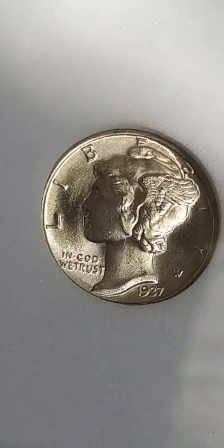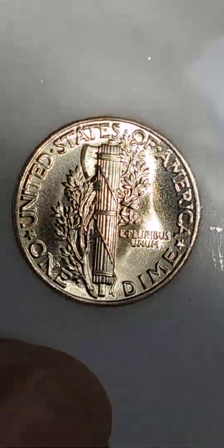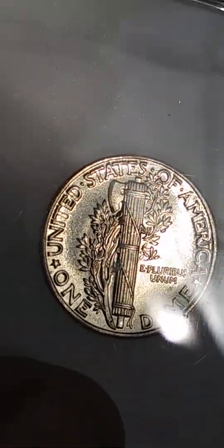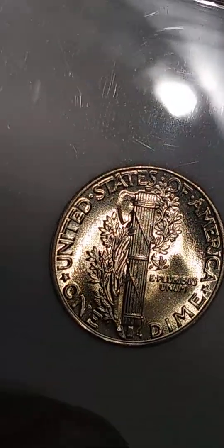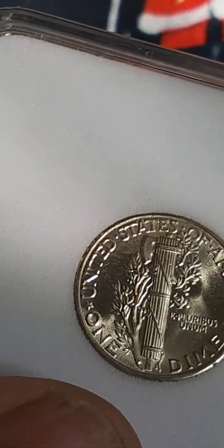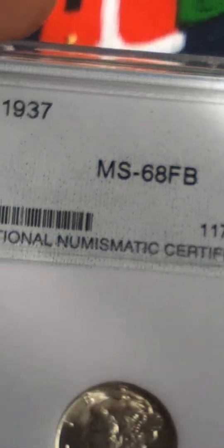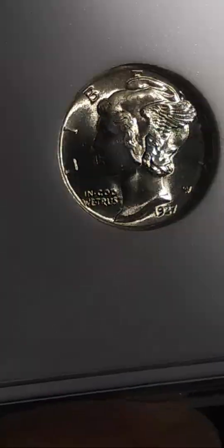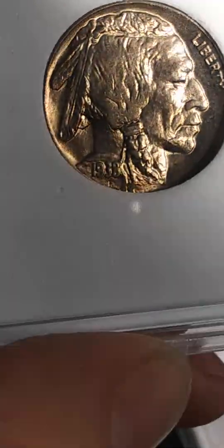Any scratch you see is on the case, a hundred percent. It's got full split bands — there ain't a scratch on this thing, man. So beautiful, really got a lot of luster going on with it. It's a National Numismatic certification; they're saying it's MS-68. I don't think it's that high, but it is really pretty. I just couldn't pass it up for the price I got them for.